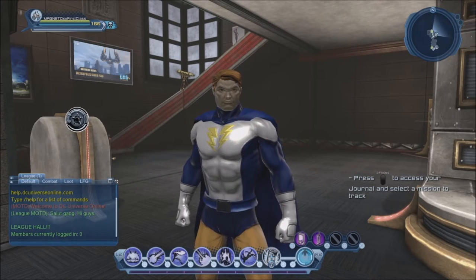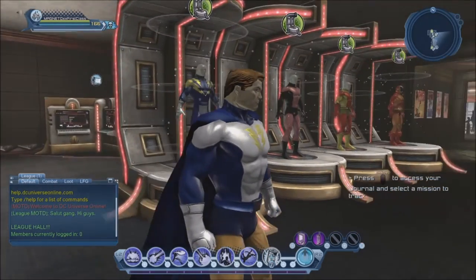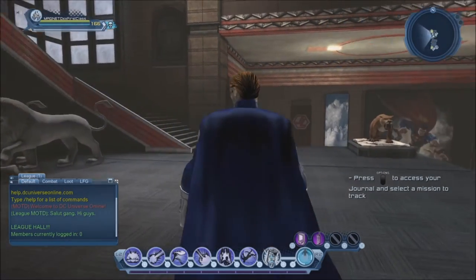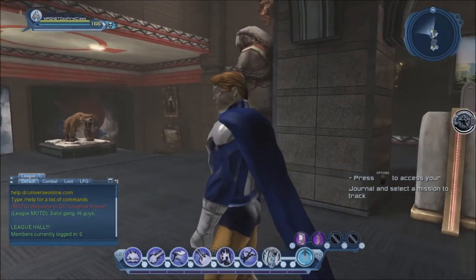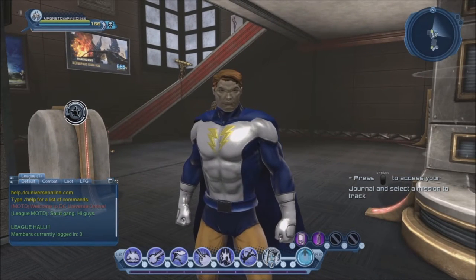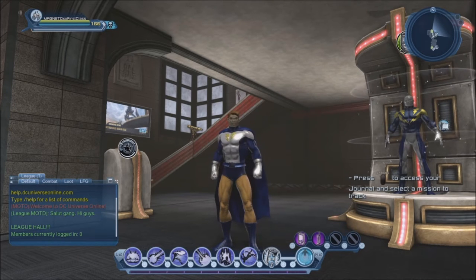Let's start with Lightning Lad, who was essentially one of the three founding members of the Legion of Superheroes. We can pretty much reproduce the original look of the character, although for the emblem I probably should have added some black around it so that it can stand out a bit more, because yellow against white doesn't really work too well.